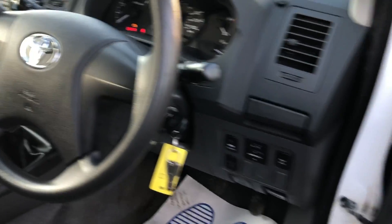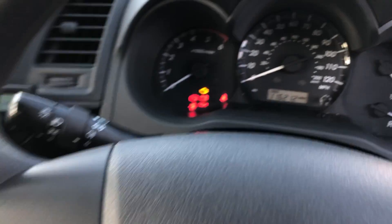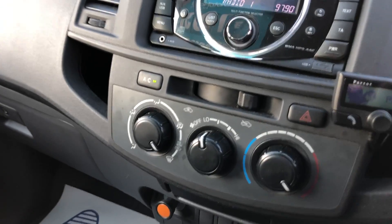I'm going to show you inside. It has electric windows, 116,212 miles on the clock. It's also got a parrot kit and air conditioning.